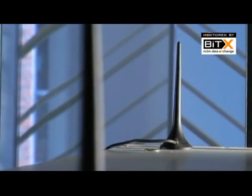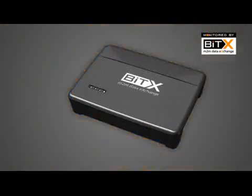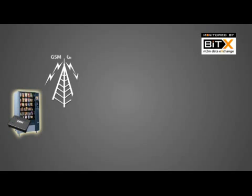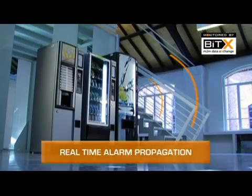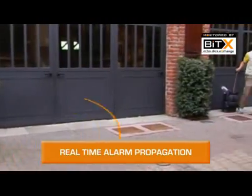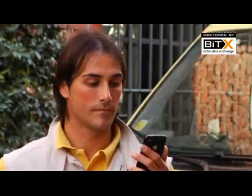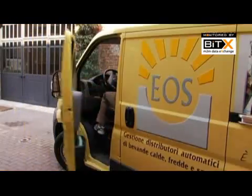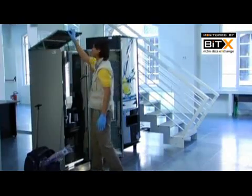All communication is sent to the BITEX control system, which in turn transmits the signal to the staff who deal with maintenance and supply. The alarm is transmitted in real time, enabling a fast and efficient intervention and reducing unsold goods.